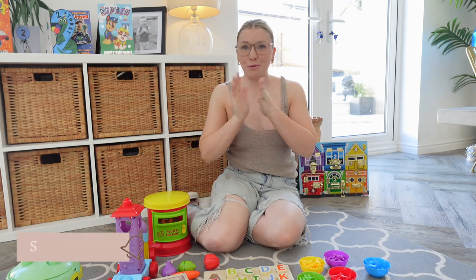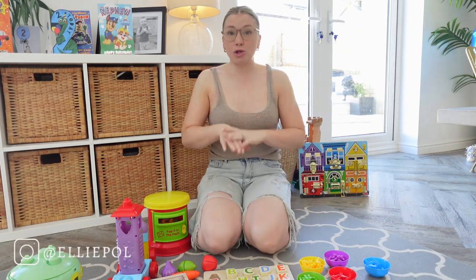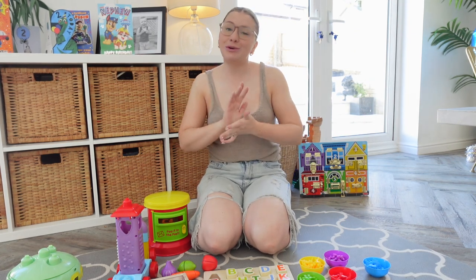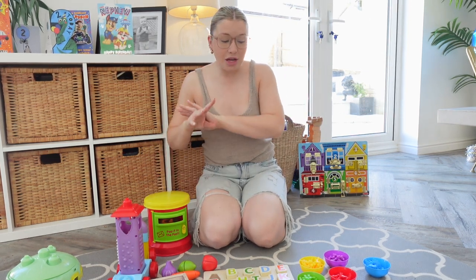Hello guys, welcome back to my YouTube channel Big Wall. Today's video is going to be a 'what my two-year-old got for his birthday' and a bit of a gift and toy ideas for two-year-olds. Some of these are toys he didn't get for his birthday but are just really great developmental toys I wanted to share. All the toys in today's video are going to be linked in my Amazon store, which is always linked in the description box.